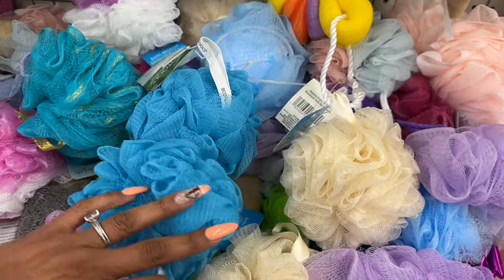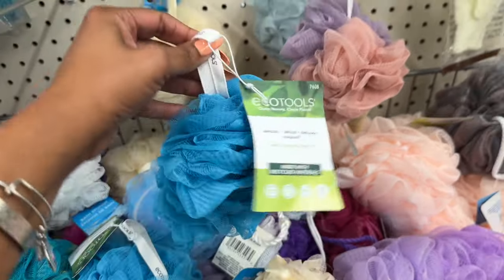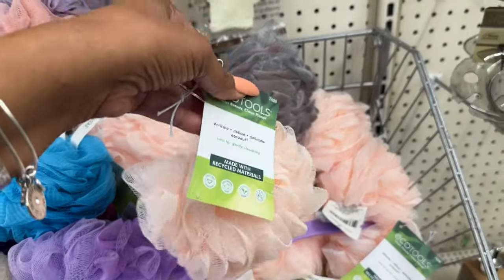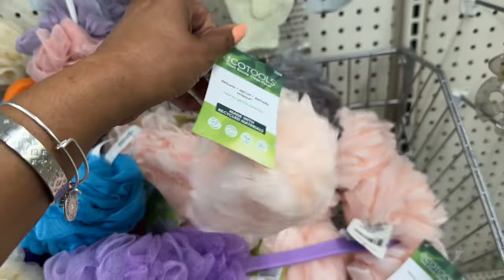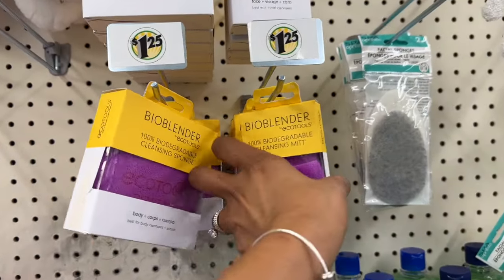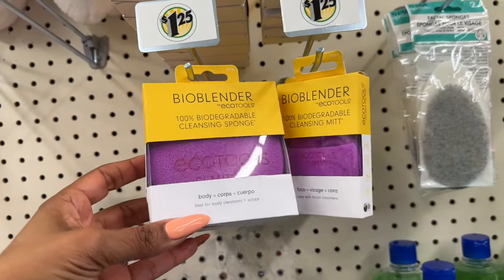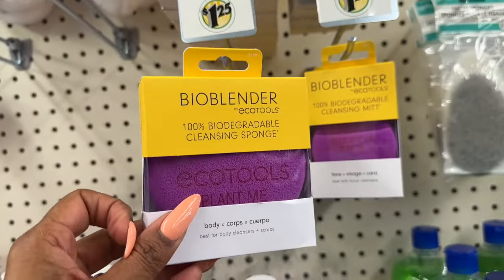I know I showed you the EqualTools bath sponge before — these are an amazing deal because they're really pricey at the store. They now have them in pink, which is perfect for Easter and Mother's Day. It's a clean beauty EqualTools sponge for the bath at $1.25. They also have a cleansing sponge best for body cleansers and scrubs for $1.25 — a definite pickup if you see it.